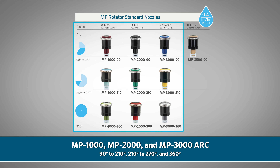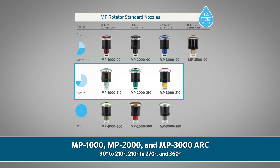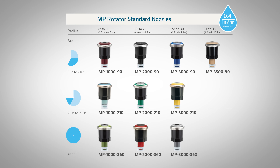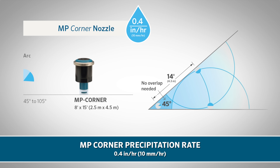The MP 1000, MP 2000, and MP 3000 series are available with three arc adjustment options: 90 to 210 degrees, 210 to 270 degrees, and a dedicated 360-degree full circle pattern. The MP 3500 is available with a 90 to 210 degree arc. The arc settings are divided to maintain accuracy for matched precipitation across the radius and arc ranges. The MP corner nozzle also provides a narrow arc option from 45 to 105 degrees, with 8 to 15 feet (2.5 to 4.5 meters) of throw at the standard 0.4 inch (10 mm) per hour precipitation rate.